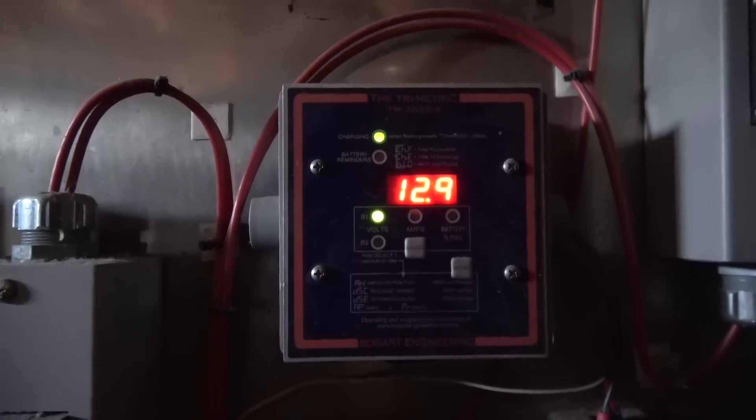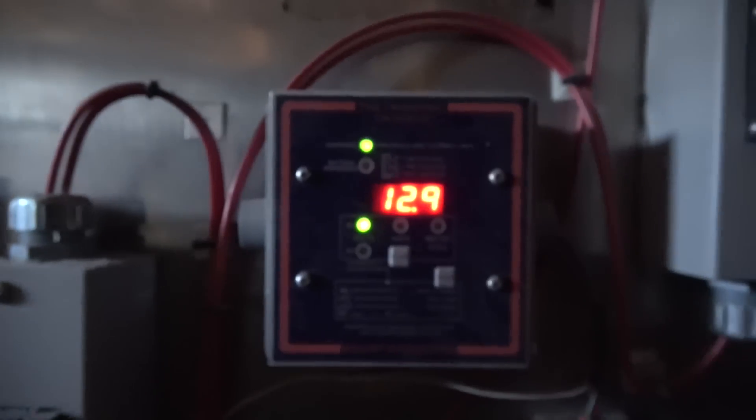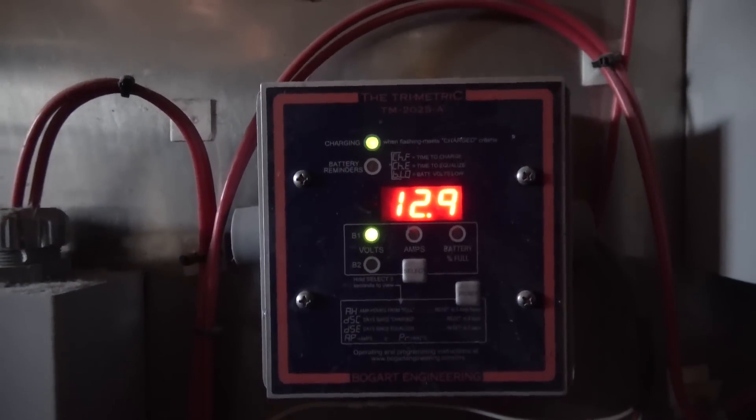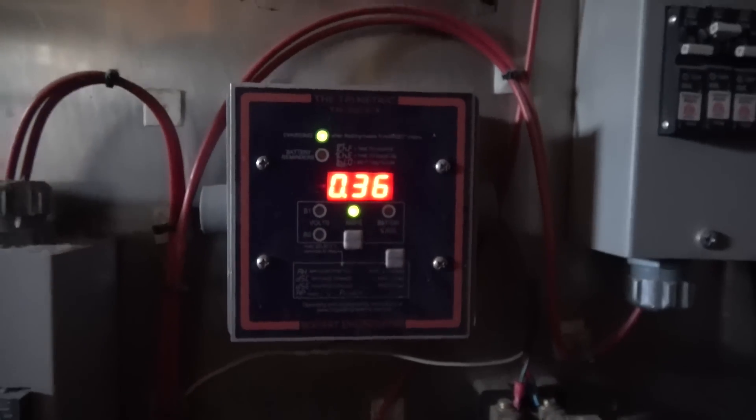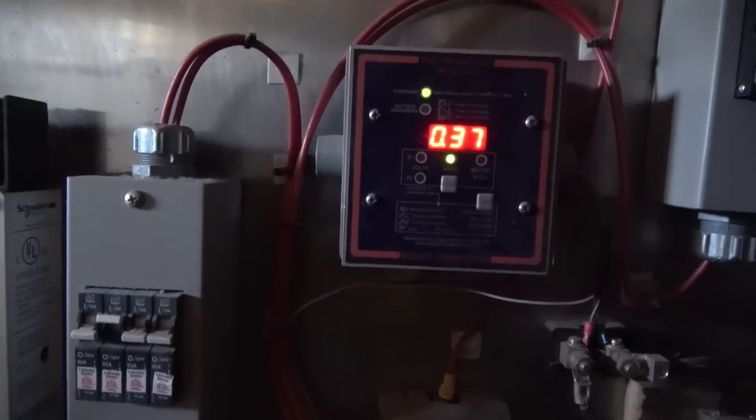These fuses regulate the power going in, not the power going out. The voltage reads 12-point-something... the sun is way higher now. Switching to amps: 0.36 amps. You know why it's so low? Because it's fully charged — I can't fit any more energy into the batteries because they're full. That's how full my batteries are right now.